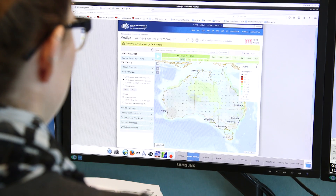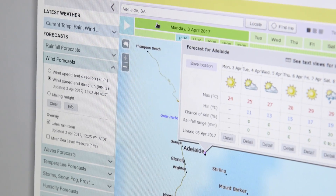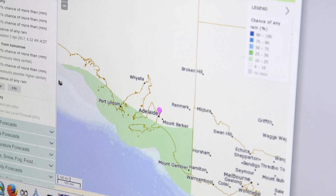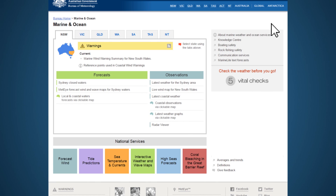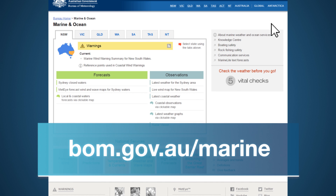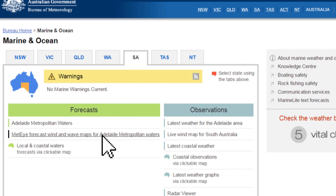The Bureau's MetEye tool provides detailed information on forecast winds, waves and weather conditions for waters out to 60 nautical miles from the coast, as well as for some popular inland lakes. To access MetEye, go to the Bureau's marine homepage at bom.gov.au/marine, choose your state or territory and click the MetEye link.